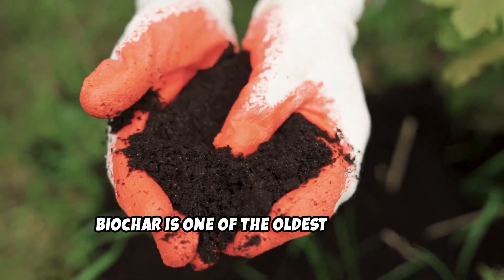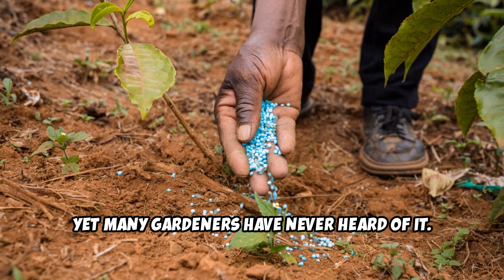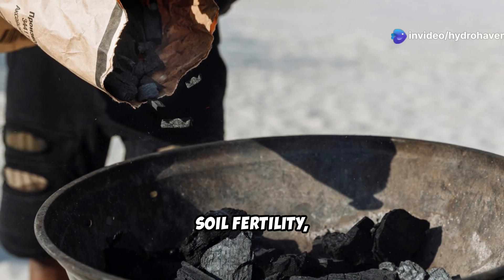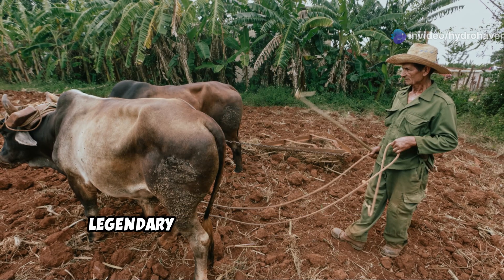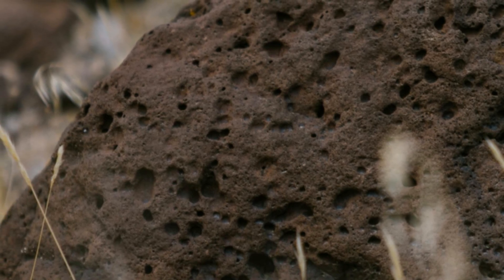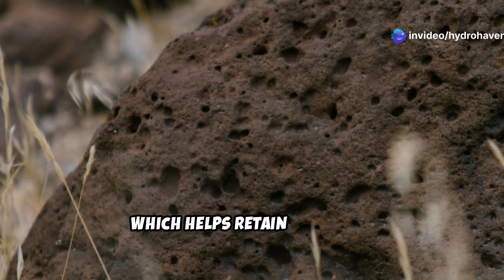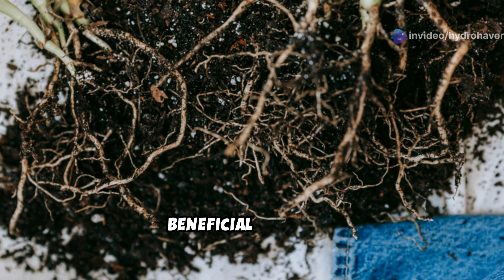Biochar is one of the oldest and most powerful soil amendments, yet many gardeners have never heard of it. It's a form of charcoal that has been used for thousands of years to enhance soil fertility, particularly in the Amazon, where indigenous people created the legendary terra preta, a highly fertile black soil. The magic of biochar lies in its porous structure, which helps retain moisture, store nutrients, and create a thriving habitat for beneficial microbes.